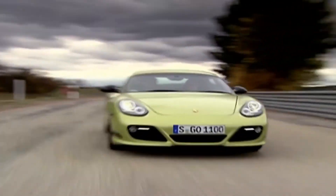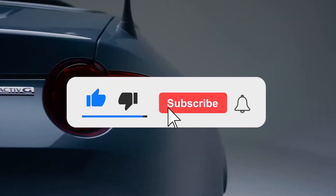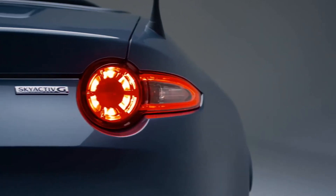So those were 5 cheap luxury cars that look expensive. If you like this video, please hit the subscribe button for more videos. Thanks for watching.